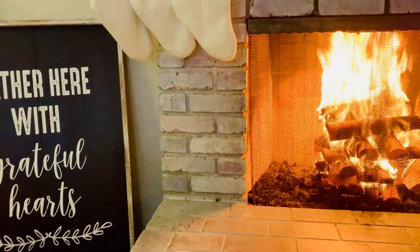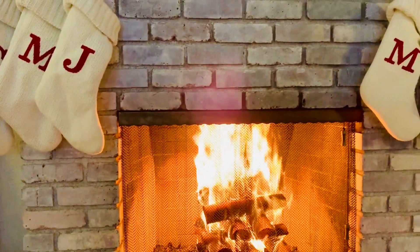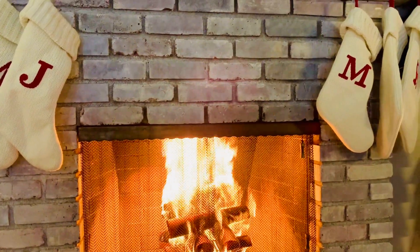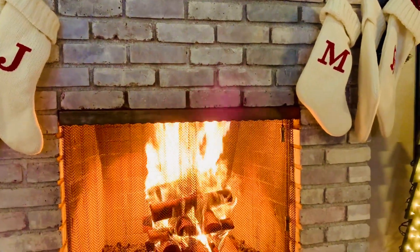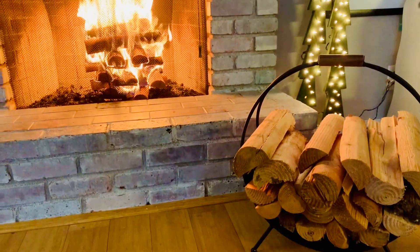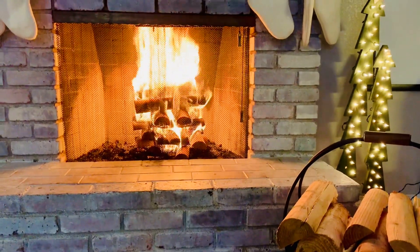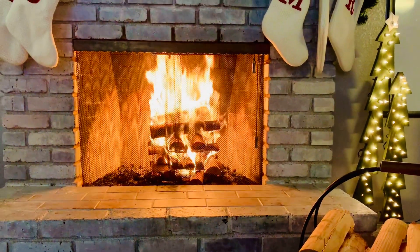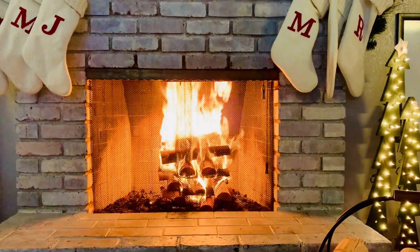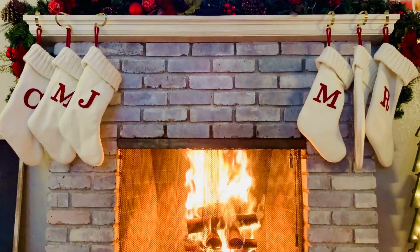I recently shared a Christmas clean and decorate video for my children's bedroom, their bathroom, as well as their outdoor play area. If you haven't seen that video, I will go ahead and leave it in a card above. If you would like me to share how I decorate my Christmas tree, my master bedroom, as well as our kitchen for Christmas, go ahead and give this video a thumbs up so that I know that that's something that you're interested in.